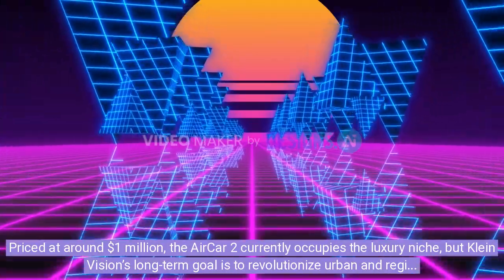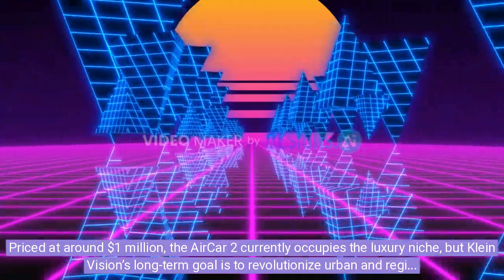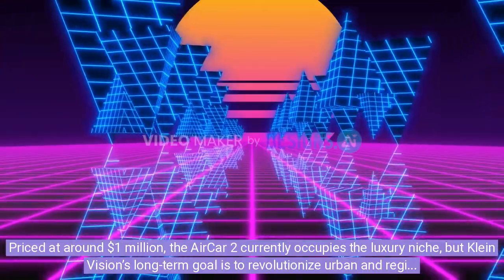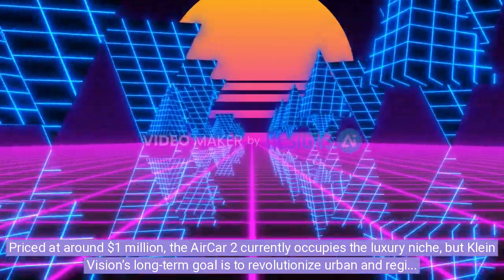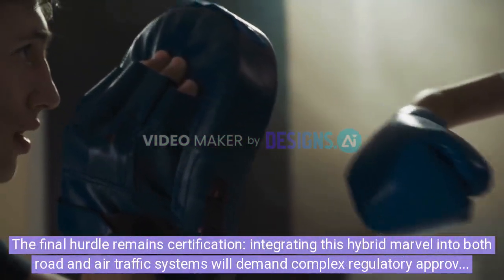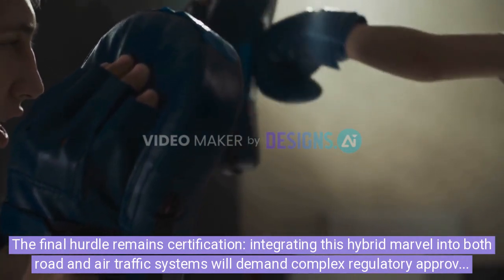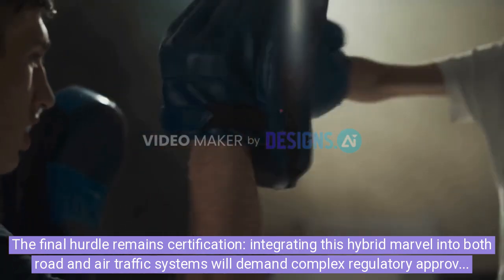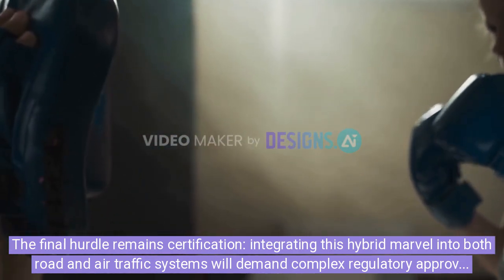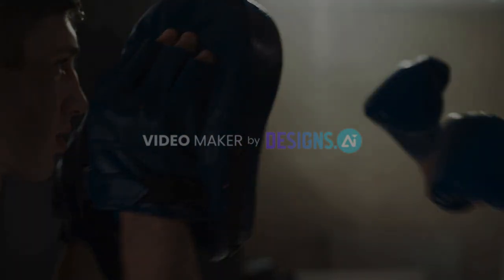Priced at around 1 million dollars, the AirCar 2 currently occupies the luxury niche, but Klein Vision's long-term goal is to revolutionize urban and regional mobility by delivering on the promise of highway-to-air travel. The final hurdle remains certification — integrating this hybrid marvel into both road and air traffic systems will demand complex regulatory approvals — but if all goes to plan, the era of personal flying cars is just around the corner.